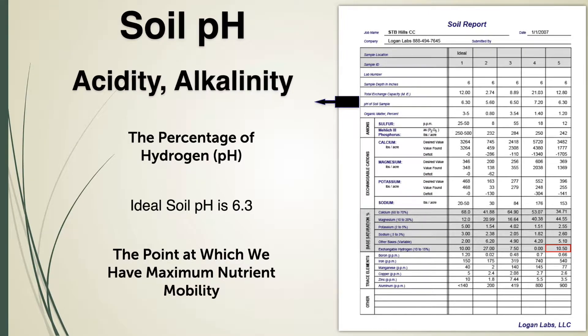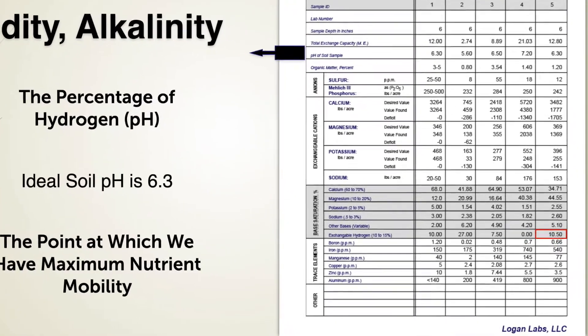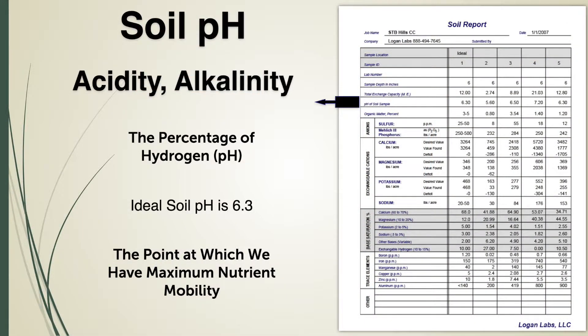Take a look at this soil test. Here on number five, we have 10.5% hydrogen on the soil colloid. On a good base saturation test, like the ones that we use at Logan Labs, if we have 10.5% hydrogen on our soil colloid, we will always have a pH of 6.3.